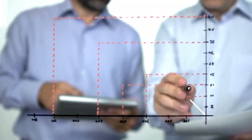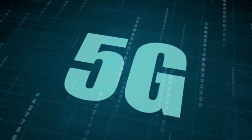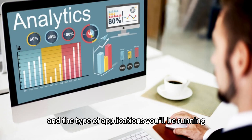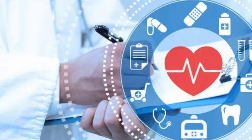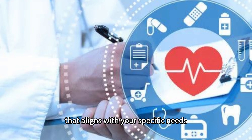Determine your needs. Before purchasing a cheap VPS, assess your requirements. Consider factors like resource usage, website traffic, and the type of applications you'll be running. This evaluation will help you choose a VPS plan that aligns with your specific needs.